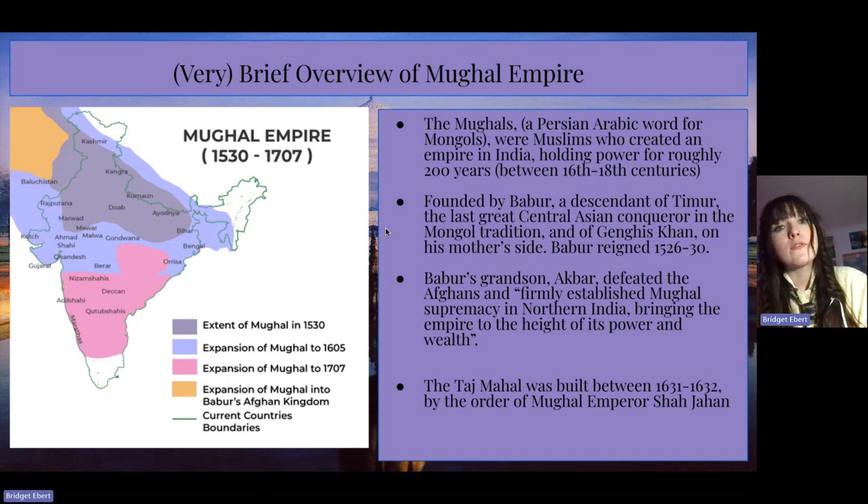This is a very brief overview of the Mughal Empire, as it was very complex and vast. The Mughals, a Persian-Arabic word for Mongols, were Muslims who created an empire in India, holding power for roughly 200 years between the 16th and 18th centuries. Founded by Babur, a descendant of Tamar, the last great Central Asian conqueror in the Mongol tradition, and of Genghis Khan on his mother's side, he reigned from 1526 to 1530.